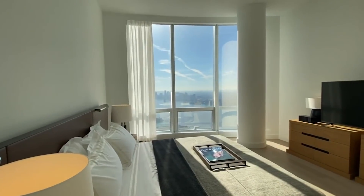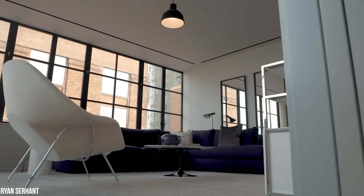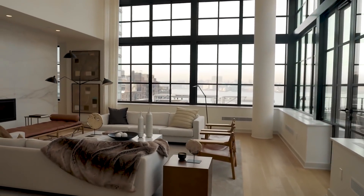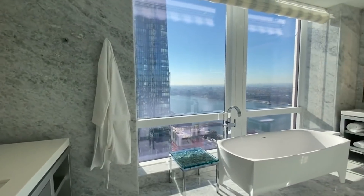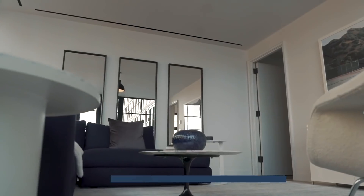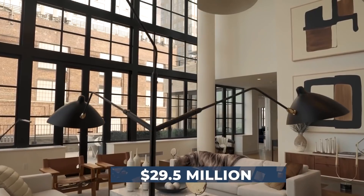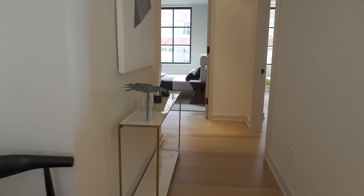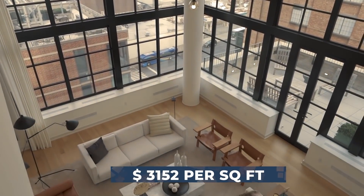You also get a choice of two different color schemes: a gentle tonal color and a lively contrast color. Choosing to live here means wonderful views of the Hudson River, the New York skyline, and the Statue of Liberty. The cost for the lovely homes ranges from $2.95 million for a one-bed, one-and-a-half bath home to $29.5 million for a penthouse. The average price per square foot is $3,152.